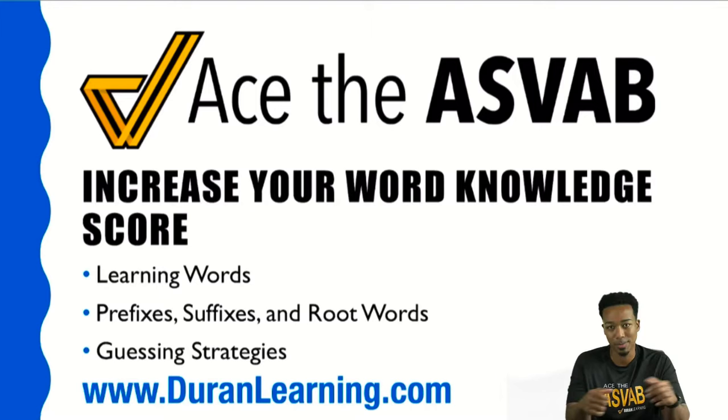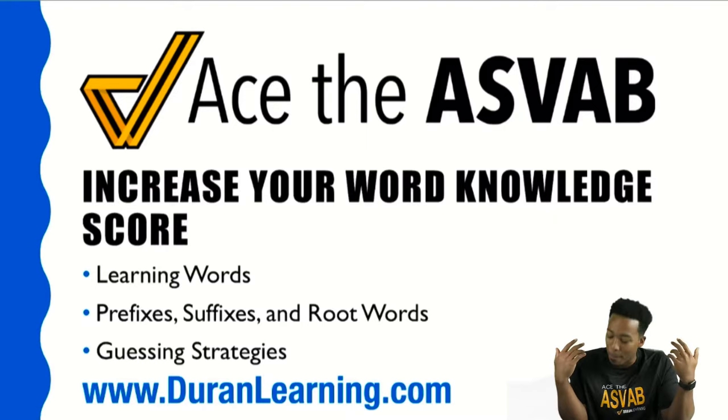With that said, all I need you to do before we begin is make sure to smash that like button, subscribe to the channel, and when you're done, just comment your favorite part of the video. That way we can keep spreading the word here about acing the ASVAB. Without further ado, let's go ahead and get started.